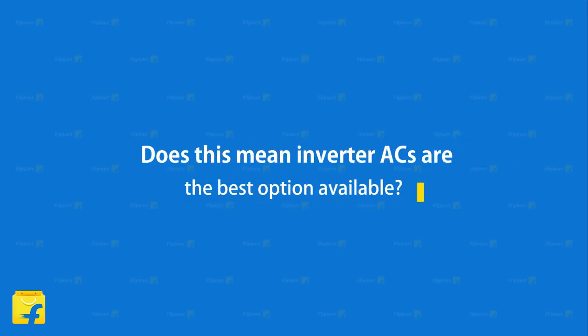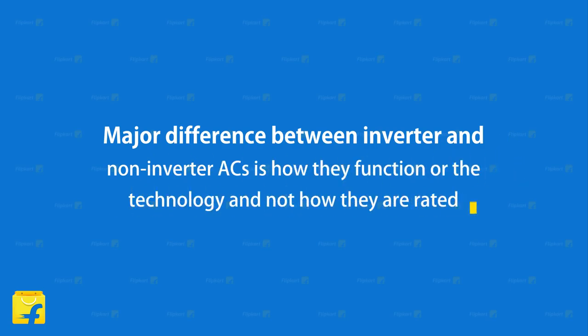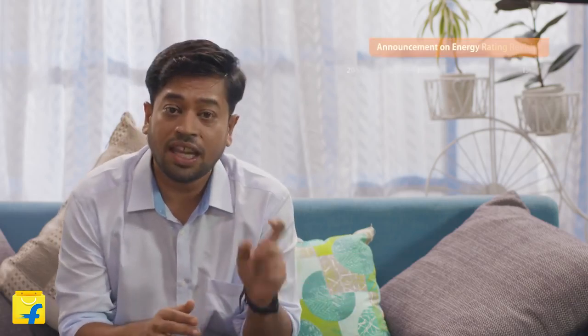Does this mean that inverter ACs are the best option available? Not necessarily. You can still buy fixed speed ACs because the major difference between an inverter and a non-inverter AC is how they function — the technology — and not in how they are rated. For a given star rating, both inverter and fixed speed ACs have similar energy efficiency, and this can be verified through the ISEER values.